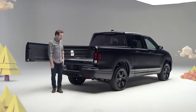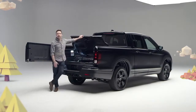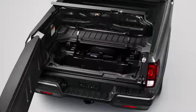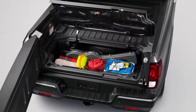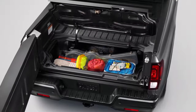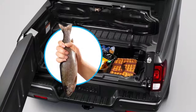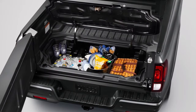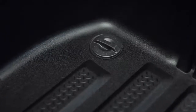And what's this you say? It's Ridgeline's totally unique lockable in-bed trunk. Don't want the groceries rolling around in the bed? Put them in here. Got valuables you want to keep locked and out of sight? Lock them in here. Got food or beverages or a freshly caught trout you need to keep chilled? Yep — dump a bag of ice in here and you've got yourself an in-bed cooler. Oh yeah. It comes complete with a removable plug in the bottom to make draining and clean up a snap.